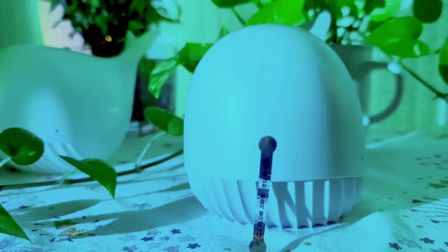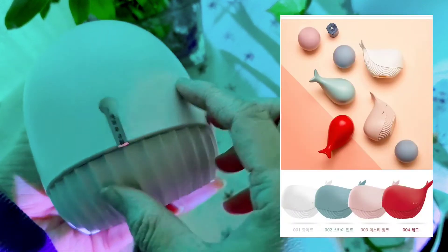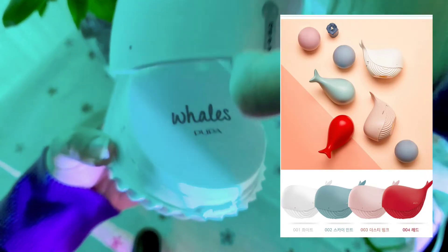They come in different colors including white, sky mint, dusty pink, and red, so you may choose your favorite color among these four.